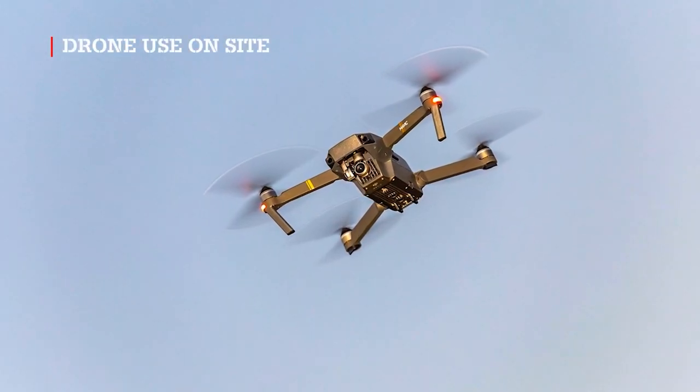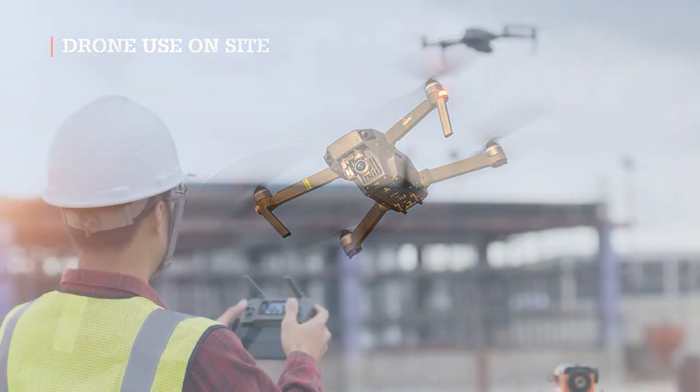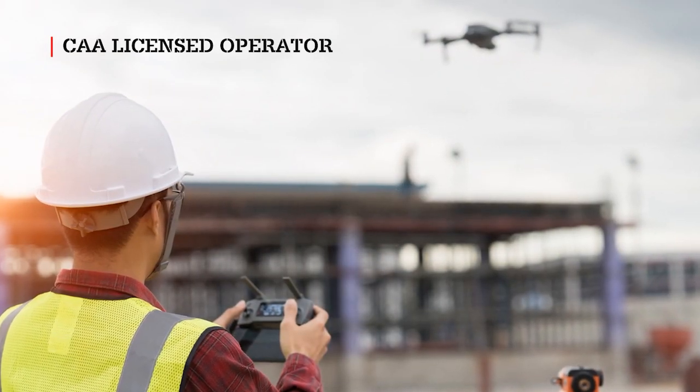Occasionally, we may fly a drone for photography or video work. Clark Energy have a Civil Aviation Authority licensed operator.